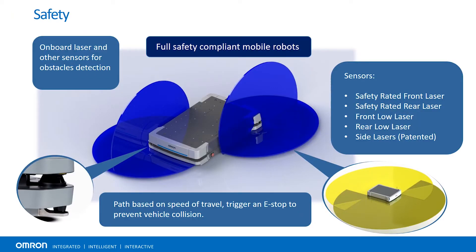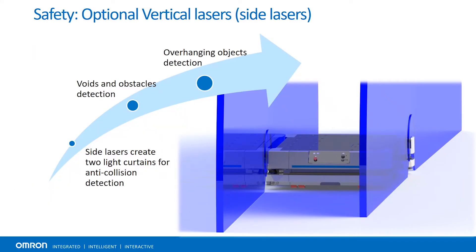Here is a picture with all of our lasers included on the robot, as well as two optional lasers. We have onboard lasers and other sensors used for optical detection. It is fully safety compliant. We have safety rated front lasers, a safety rated rear laser, a front low laser, and a rear low laser. We also have two optional side lasers, which give the unit vertical awareness to avoid obstacles that may be overhanging or above the unit's two safety lasers. Path planning is based on vehicle speed of travel and can trigger an e-stop to prevent vehicle collisions. The vertical lasers work by detecting any overhanging obstacles or any voids that may be in the area. The side lasers create two light curtains for anti-collision detection.